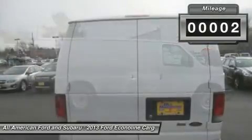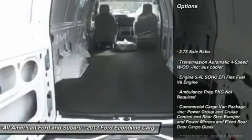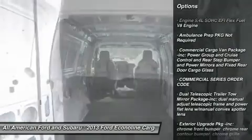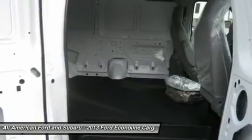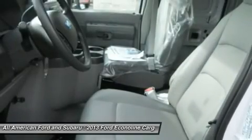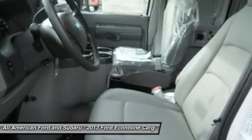This vehicle has less than 100 miles. Here are some of this vehicle's great options: anti-lock braking system, traction control, stability control, air conditioning, adjustable steering wheel, power steering, four-wheel disc brakes, AM-FM stereo radio, bucket seats, and intermittent wipers.